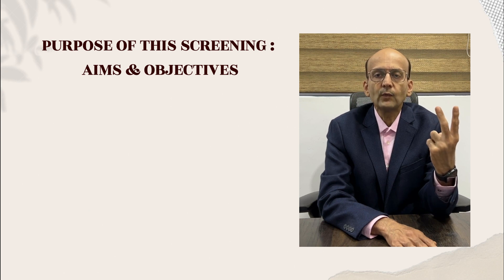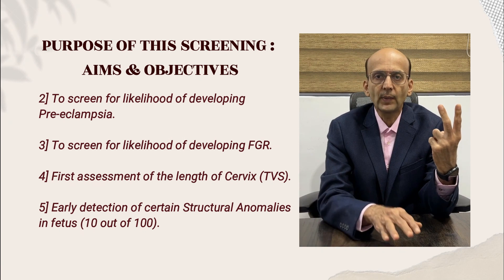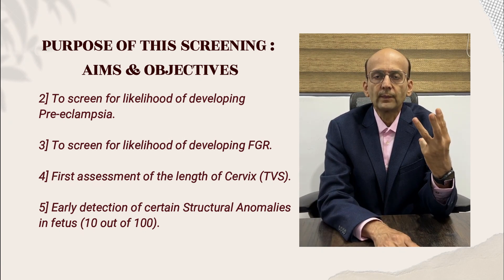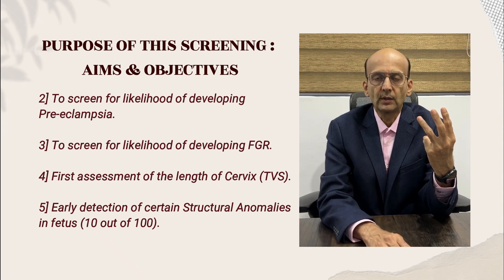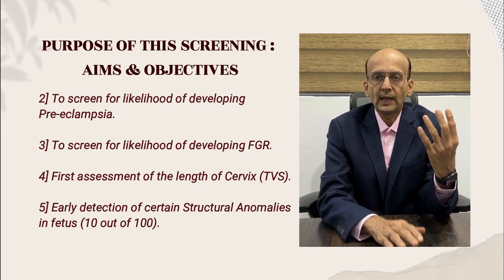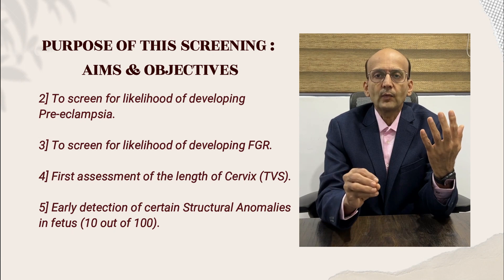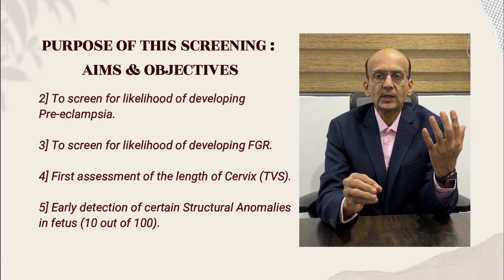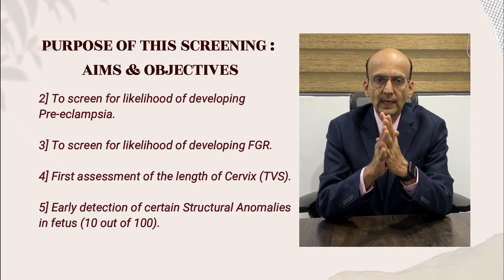Number two: to screen for the likelihood of development of preeclampsia later in the pregnancy. Number three: to screen for the likelihood of development of fetal growth restriction. Number four: for early assessment of the length of the cervix by transvaginal scan. Number five: 10 out of 100 congenital structural anomalies may be detected by this 11 to 14 weeks scan.